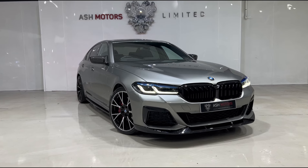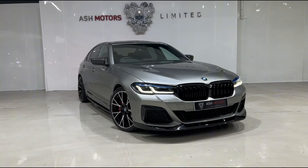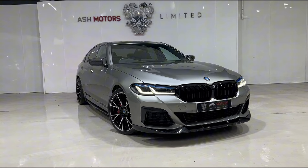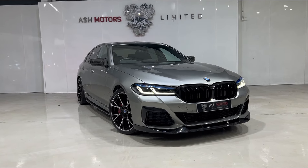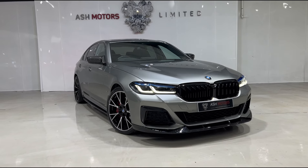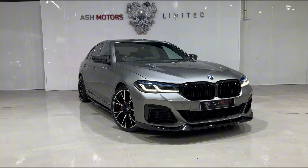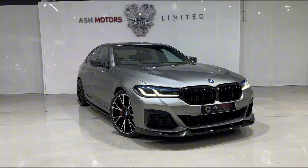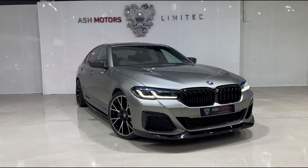Just want to give you a very quick look around this stunning 2020 BMW 530d xDrive M Sport edition that we've just taken into stock. This particular example has covered just over 24,000 miles, benefits from a full BMW service history, and as you can see it's finished in the wonderful Donnington Gray color.